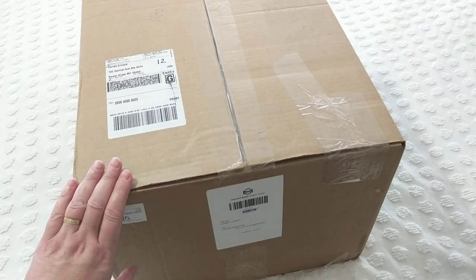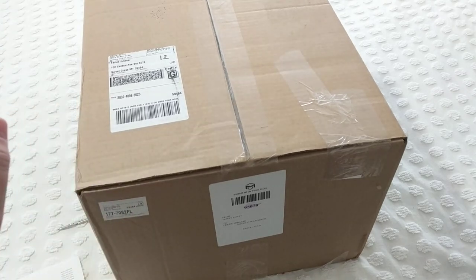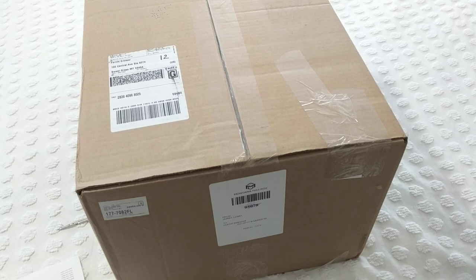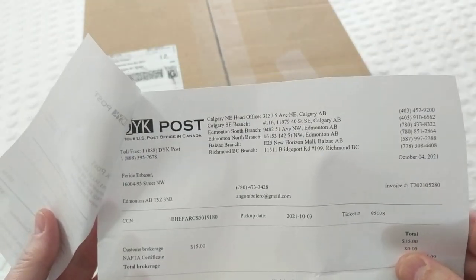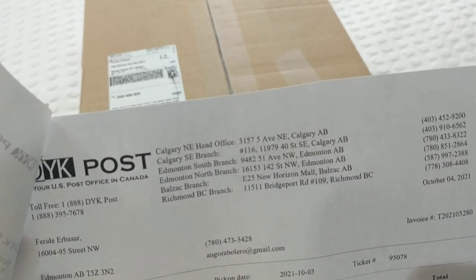I ordered this on September 17th and today is October 7th, so about 20 days — but if you don't count the holiday on Thursday and the weekend, it's approximately 15 business days. So what I did is I opened an account with DYK Post. Here are their branches — I think this is throughout Canada. If you're Canadian and live in Calgary, Edmonton, or Richmond, definitely open an account with these people.